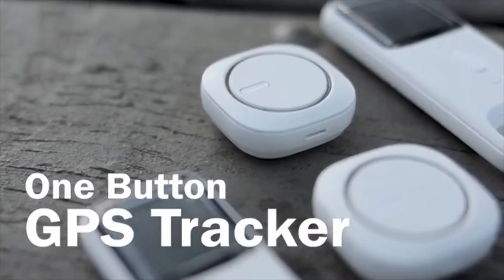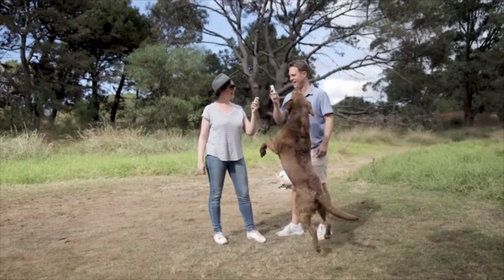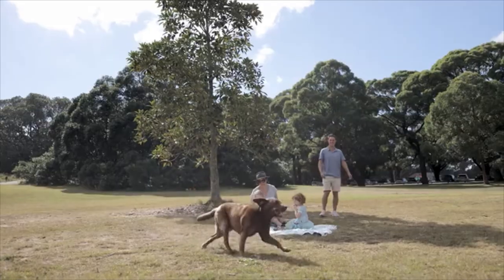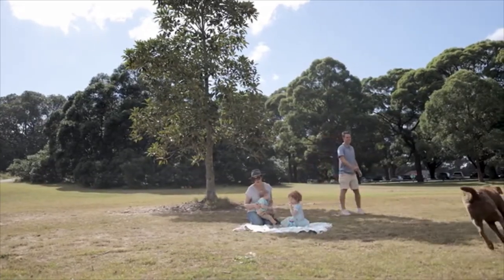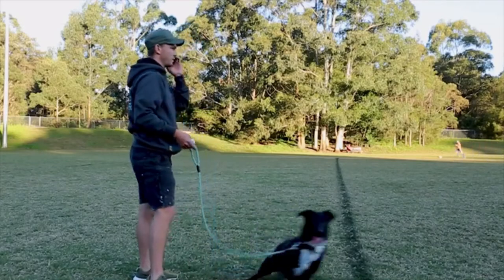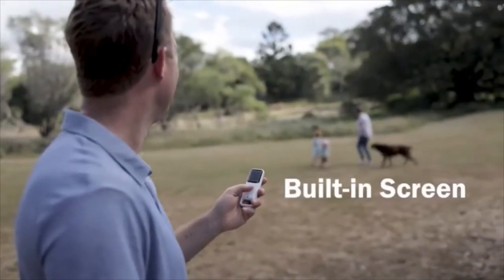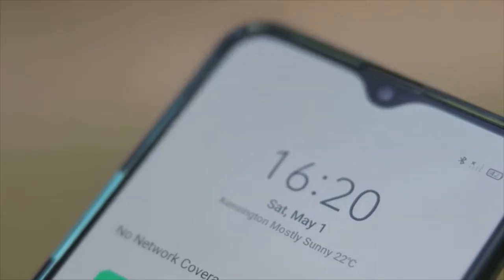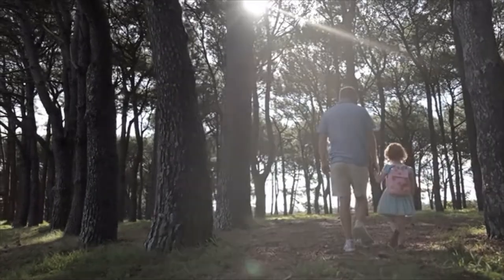MoFinder X1 GPS Tracker. It can work independently and does not rely on any applications, and can easily show you exactly the location of your pets or something you care about.